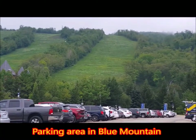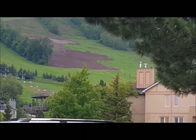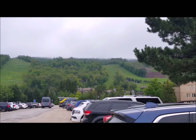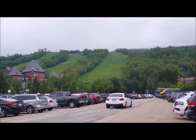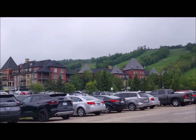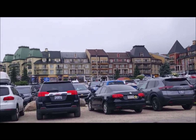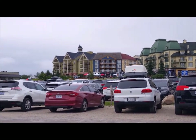Hey everyone, so today we're at Blue Mountain, Ontario, and we're just going to be showing you guys around. Right now we're in the parking area and this is the mountain — so beautiful. You can see the gondola right there, which is basically like a ski lift but it runs all seasons. On the left you can see buildings that are mostly hotels and cottages, and behind that are shops, restaurants, and bathrooms.